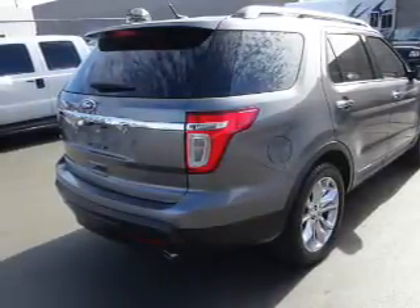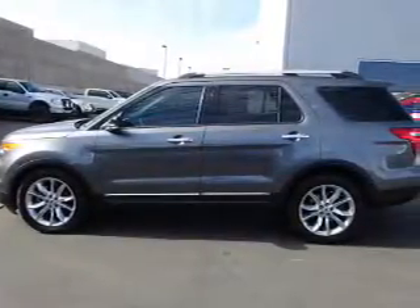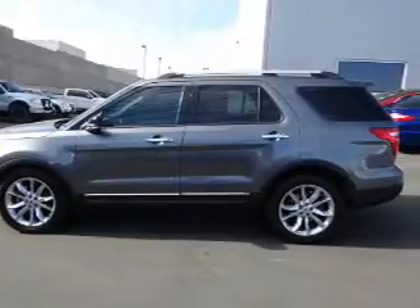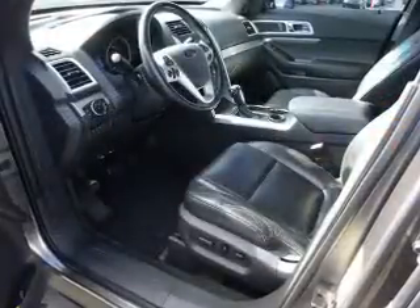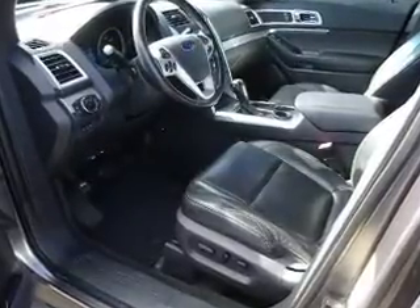Inside you'll find a third row seat, leather seats, heated seats, Ford Sync, voice activation, Sirius XM satellite radio, an auxiliary input, steering wheel controls, a premium sound system, dual temperature controls, and a backup camera.